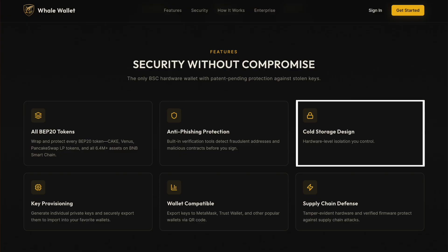Whale Wallet is also designed as true air-gapped cold storage. Key generation happens fully offline with military-grade entropy. Your keys never touch the internet, and transactions are signed directly on the device before being broadcast.